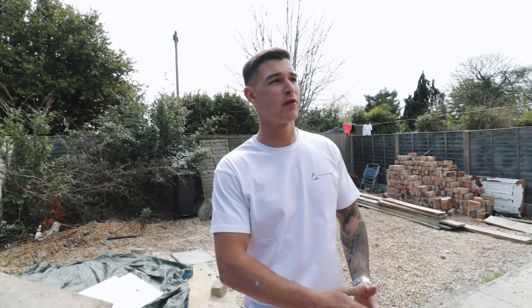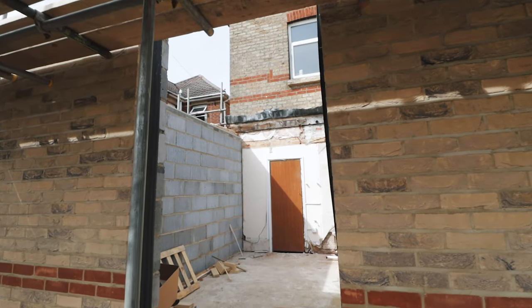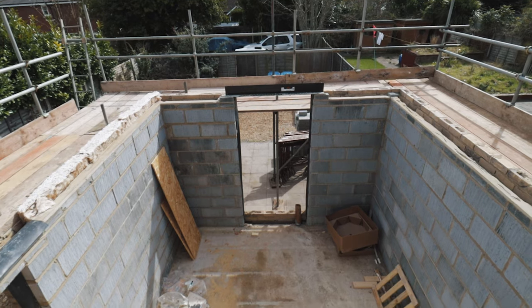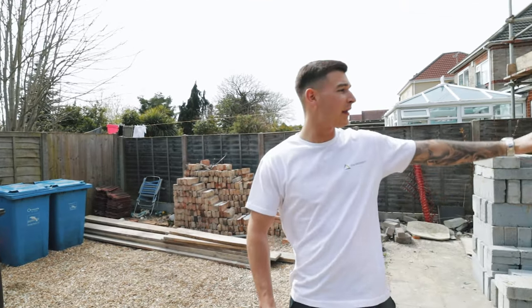We're going to be putting a GRP flat roof on this. We've got an opening for a French door here, so the tenant of this room is going to have their own access. As you can see, there's the driveway down here, so we can fit three or four cars potentially at the back and have their own entrance.